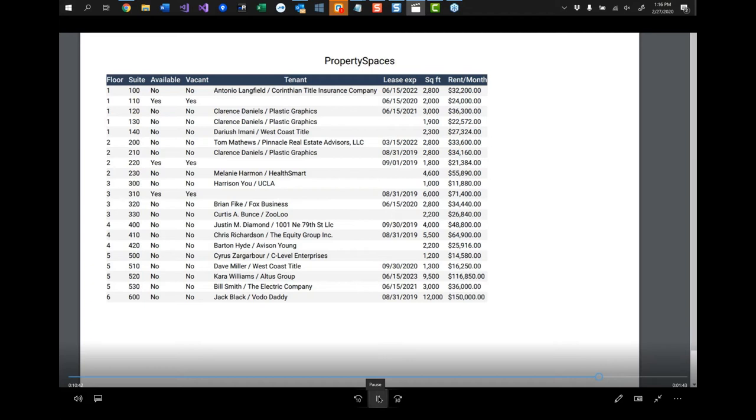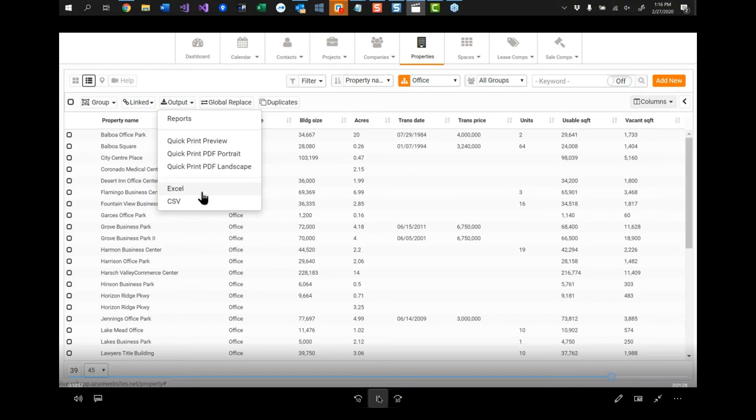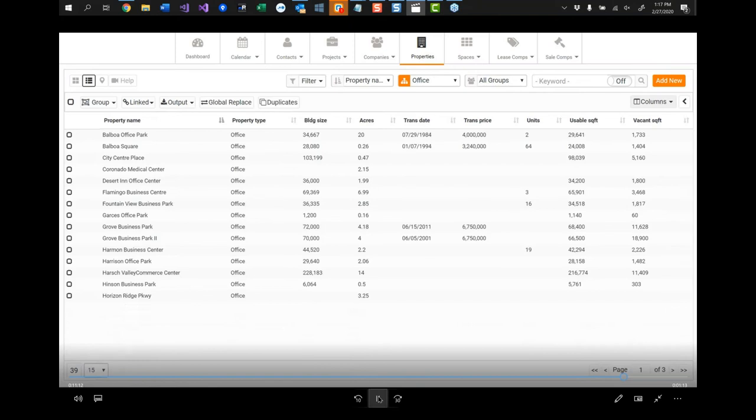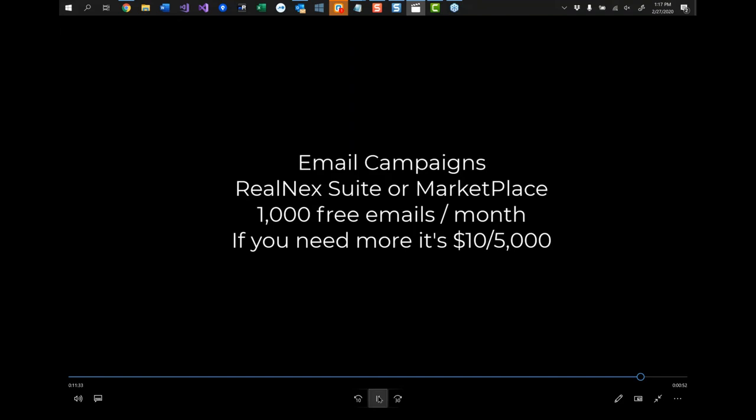We've also added this to the main tables — it'll be live tomorrow. On the main table you'll see a new button called Output. That's where you'll find Reports, Export to Excel, Export to CSV, and the three new options: Quick Print, Print to PDF Portrait, and Print to PDF Landscape. You can change the number of rows at the bottom and then quickly print. You can print to a printer or send it to a PDF. It's pretty quick.